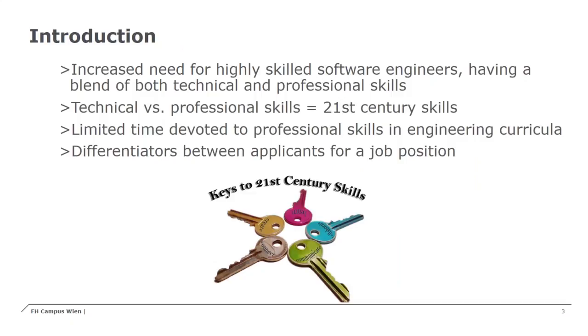Industry trends show an increased need for highly skilled software engineers having a blend of both technical and professional skills. Technical skills include domain-specific knowledge such as programming, computer networks, or developing electronic components. Professional skills are related to competences needed for a profession beyond technical skills. Examples are complex problem-solving, teamwork, and communication skills — skills that can be applied in different areas, jobs, and situations.